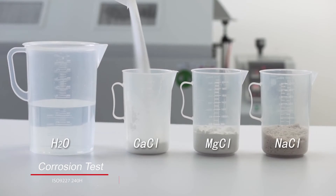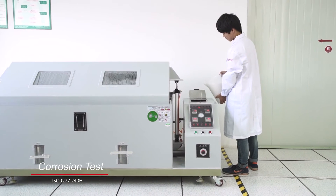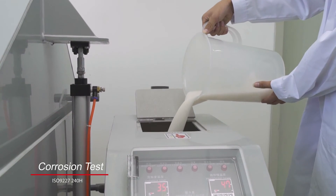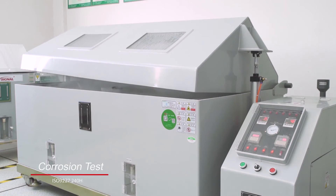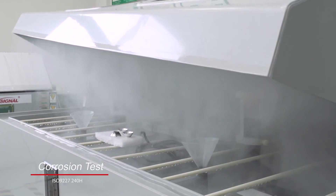The corrosion test subjects the whole product to an extremely corrosive environment for 240 hours to examine if any part will be corroded or rusty, so as to ensure compliance to ISO 9227 standards.